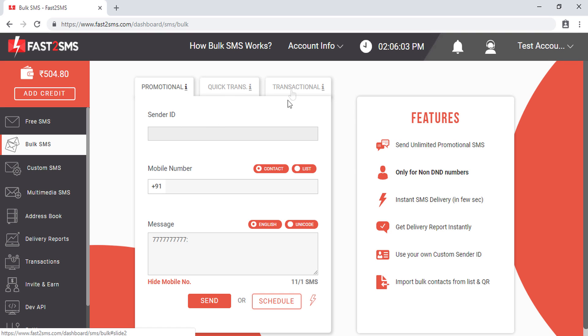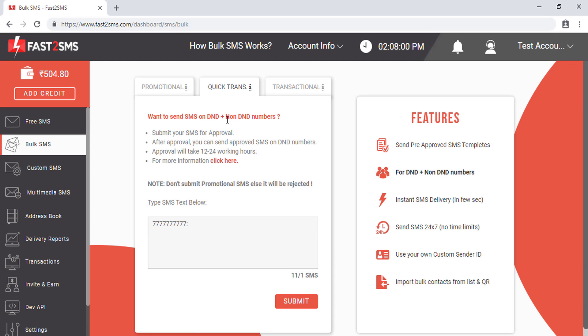After the promotional route, there are two types of routes for sending SMS to all numbers — both DND and non-DND. The first is the quick transactional route. In this route you can send SMS to DND and non-DND numbers 24x7 without any time limit. However, before sending any SMS to a DND number from this route, you have to manually get each SMS template approved by the Fast2SMS team, which can take up to 12 to 24 working hours.